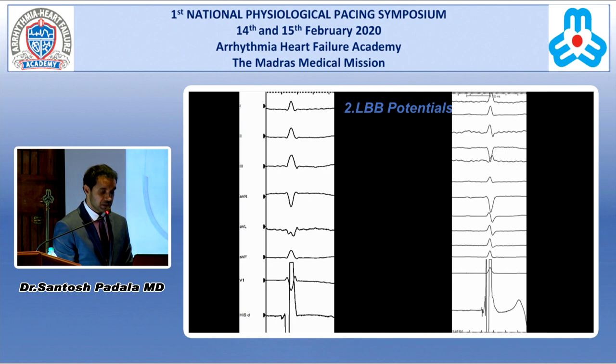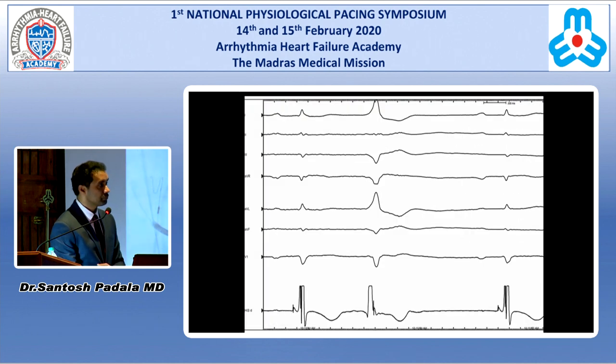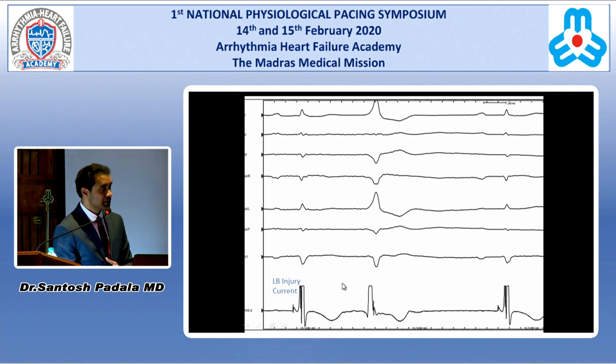The second criterion is demonstrating left bundle branch potentials. Here are two examples — one somewhat inverted, the other a high-frequency left bundle branch potential. In another case, you can actually see a left bundle branch injury current, which we don't often see. Interestingly, in a patient with a right-sided PVC, you can demonstrate both antegrade and retrograde left bundle potentials.